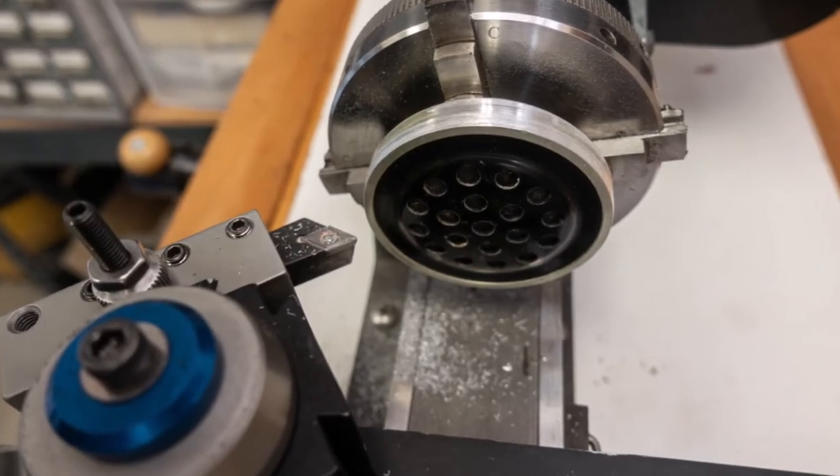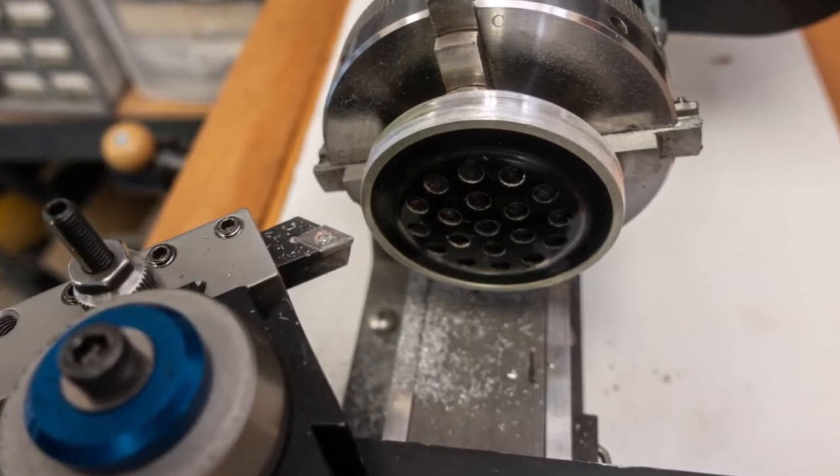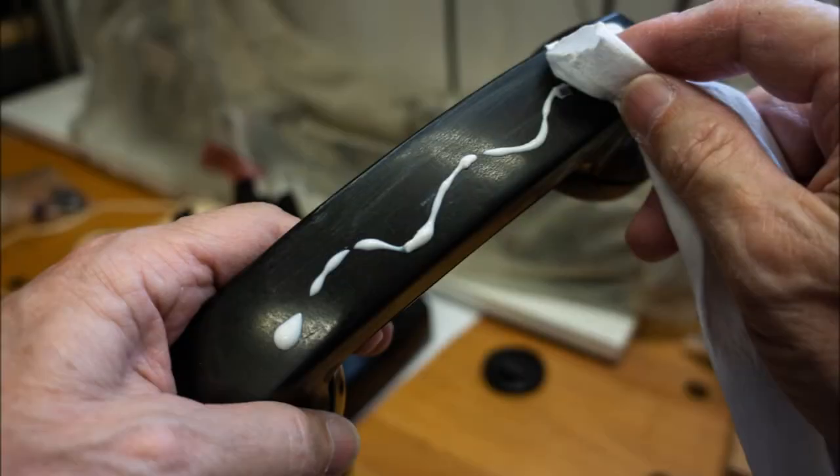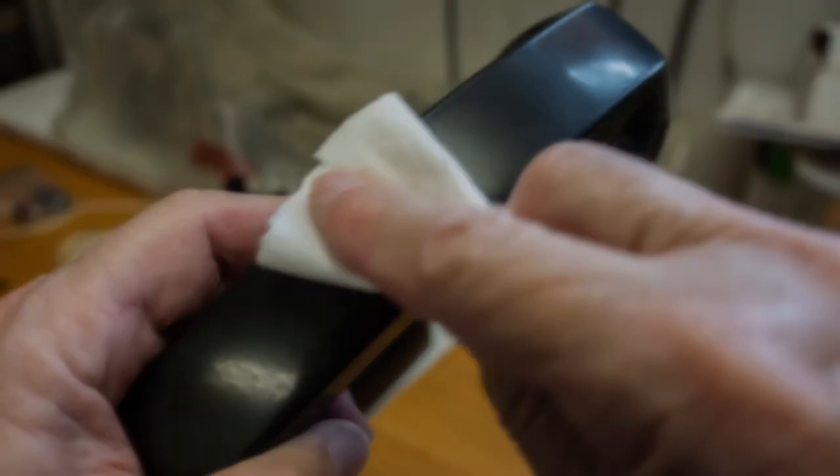I also needed a new speaker and handset, though the replacement needed to be resized by about two tenths of a millimeter. Then I lightly sanded and used three steps of polishing compound on all the plastic parts.